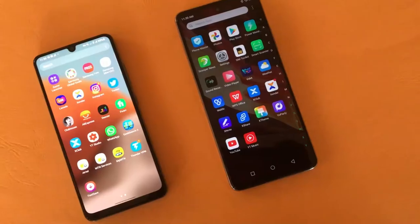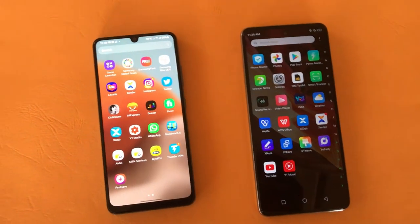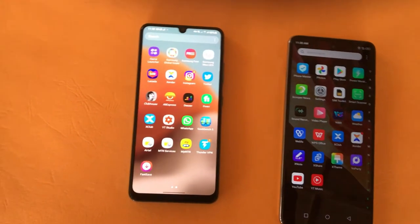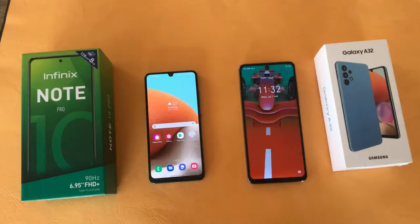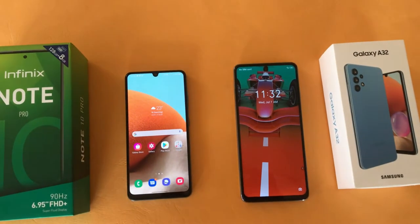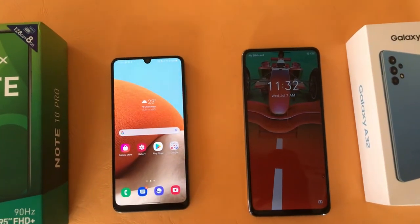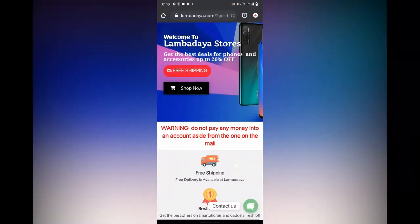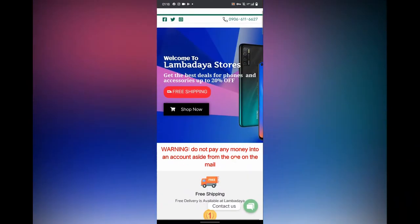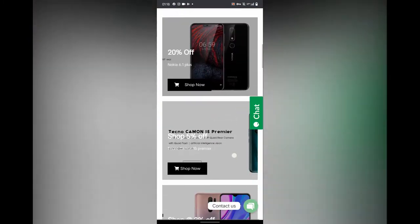They come in at a similar price and there are some differences and similarities that I'm going to talk about in this video. The Galaxy A32 comes in at $117,000 while the Infinix Note 10 Pro costs $120,000. If you are interested in buying any of the phones in this video, they are available and they sell at recommended retail prices. They offer free delivery to every state in Nigeria and pay on delivery is also available. Make sure you check the link in the description below.